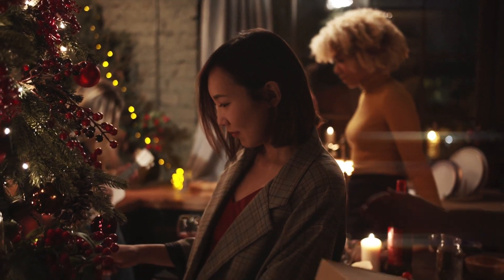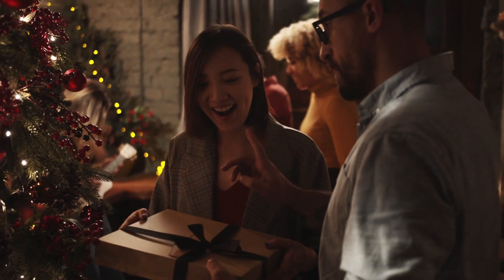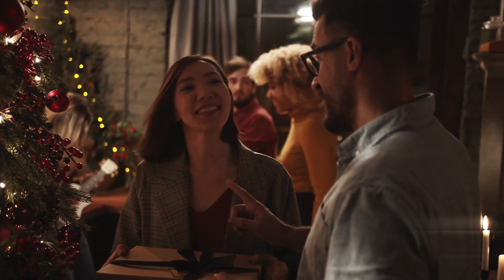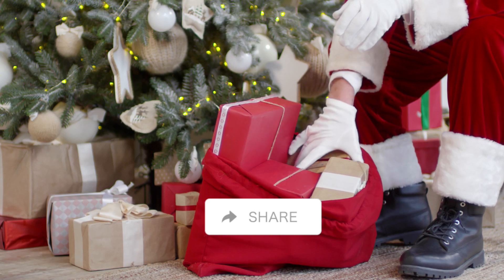Why are you a producer? It's probably because you love making music and want to improve your skills. Well, there are lots of good Christmas gifts for producers that will help them get more work and make better music. You can find these gifts online.